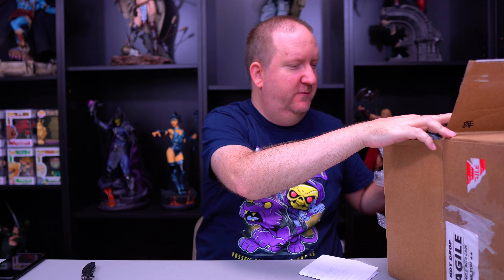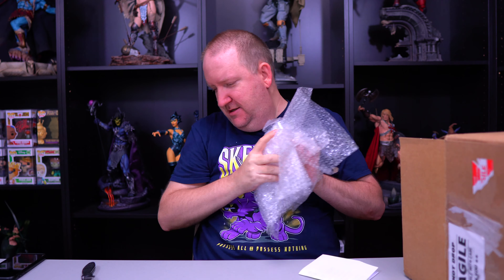Getting the bubble wrap off here. Double boxed.